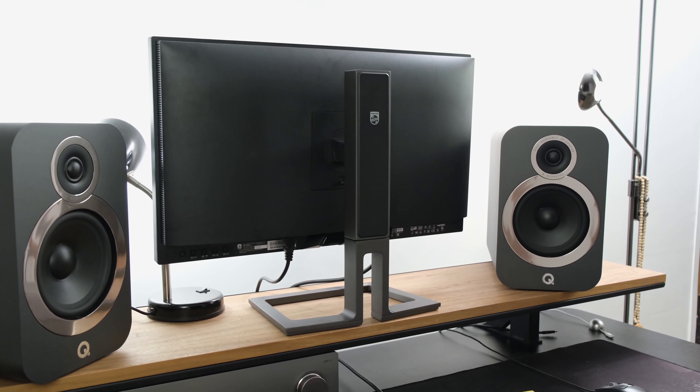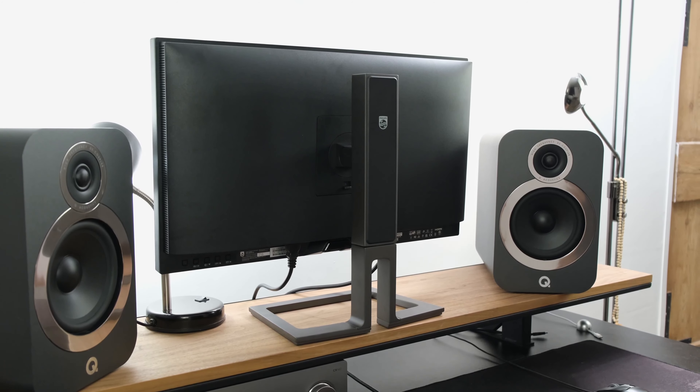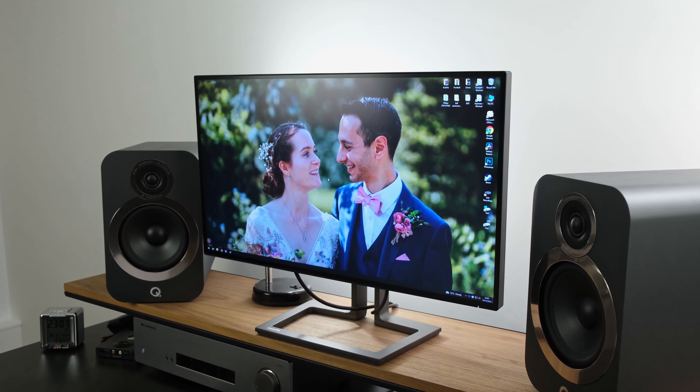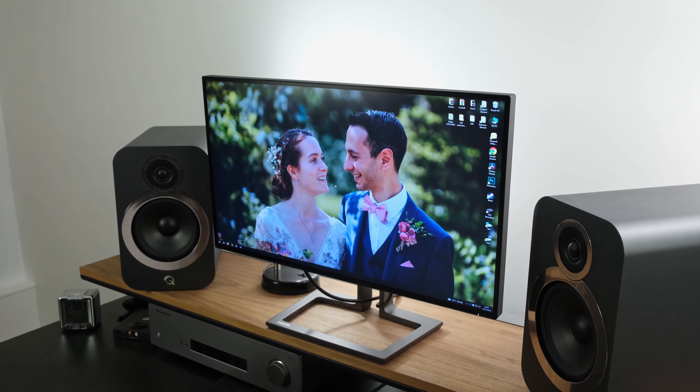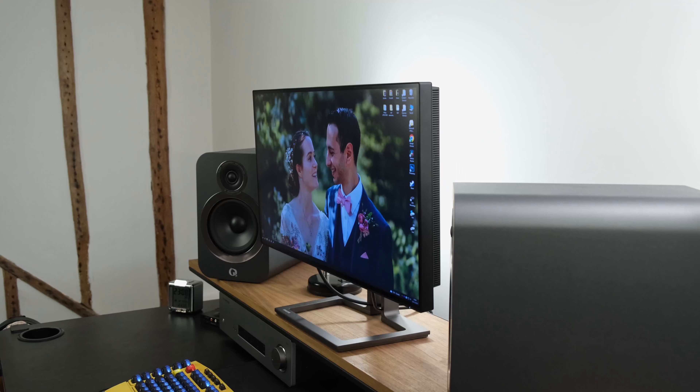The Philips 27B1U7903 might just be the perfect monitor for professionals. Indeed, it sports a 27-inch 4K IPS panel with Quantum Dot technology, has got a mini-LED structure with a whopping 2304 local dimming zones, DisplayHDR 1400, HDMI, DisplayPort and also Thunderbolt for connectivity via USB-C port, which also can deliver power, and you've also got a four-side borderless design. Now all of this comes in at roughly £1,000 in the UK and $1,000 in the US.